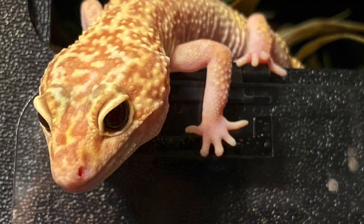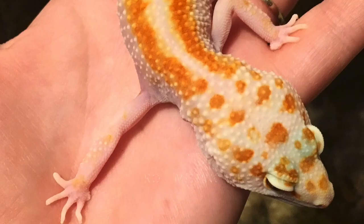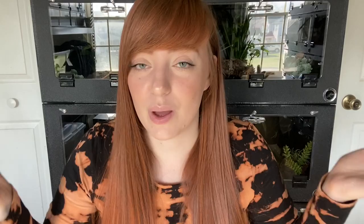It's also possible that geckos lost their toes due to stuck shed. When stuck shed builds up on the toes, it restricts blood flow, the toe becomes necrotic and dies, and then eventually falls off. If you don't remove the shed, it just builds up further and can spread to the foot or other toes — this can also happen with tail tips. Another reason a gecko could be missing toes is it could have just been born with fewer toes. I have a gecko named Jamie who's an African fat-toed gecko and he was born without his whole fourth foot.